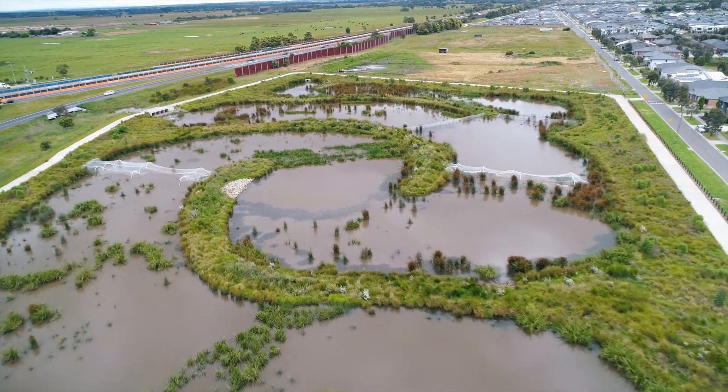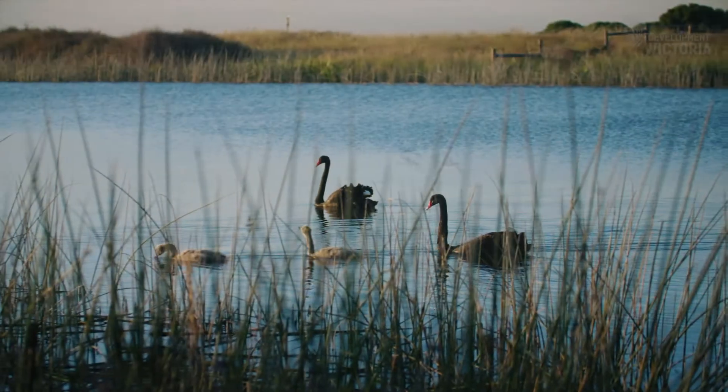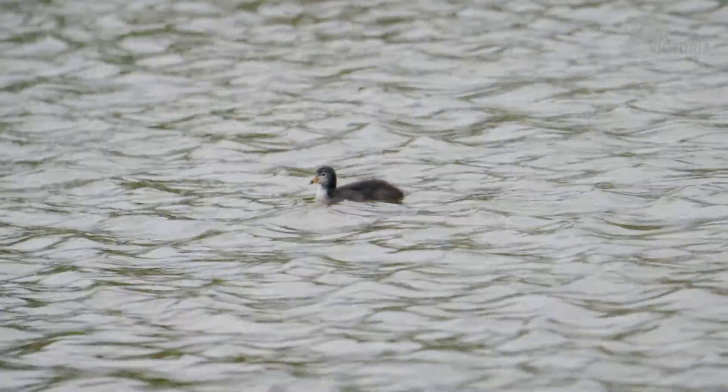A good indication of whether or not the habitat is successful is the fact that we're getting wildlife or bird life that's now breeding in our wetland systems. Because they've got the protection of the reeds that you can see around here, which protects their ducklings from the predators that are here.